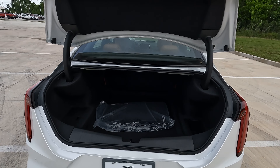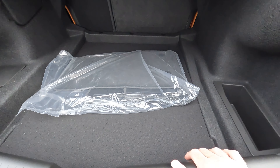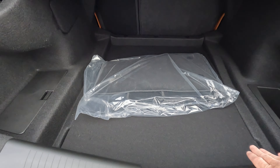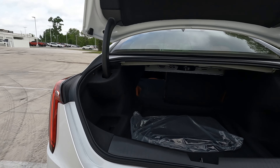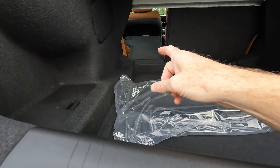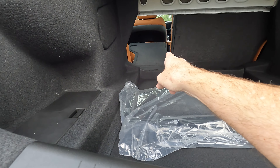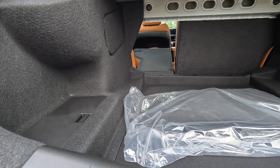The depth of the cargo area with these seats in their upright position is going to be 39 inches, measured from right here to the rear of the seats. You can increase that to 66 inches with the seats folded down, and it goes up to 74 inches if we measure to the rear of the driver's seat.